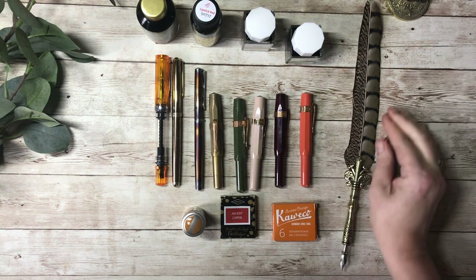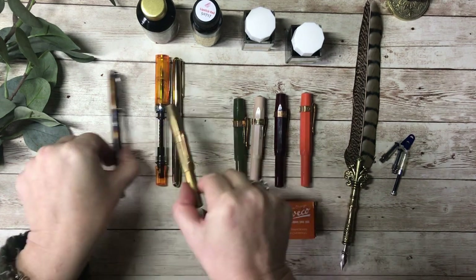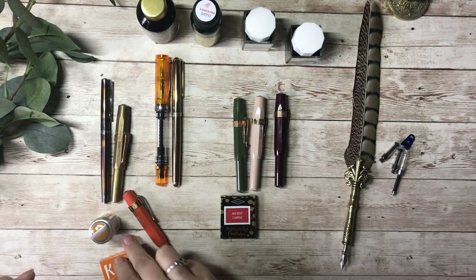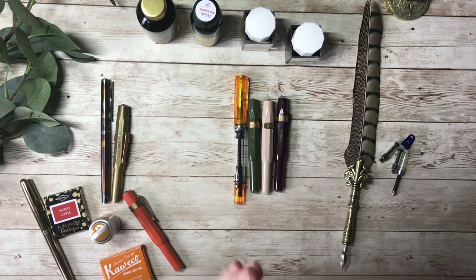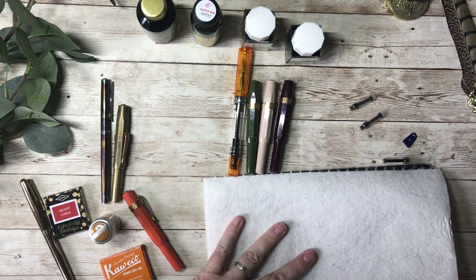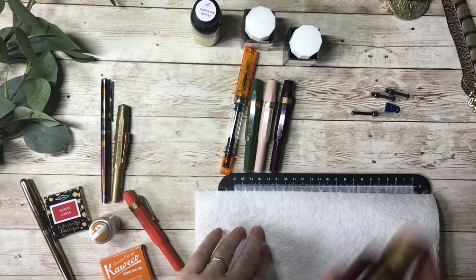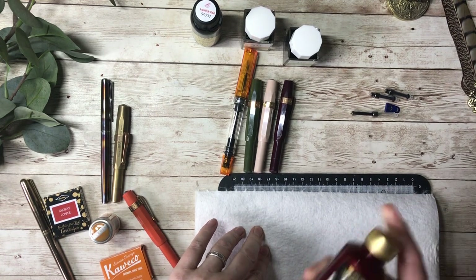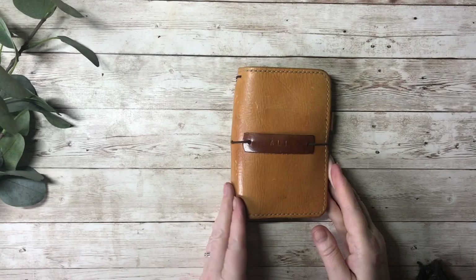So let's get started. The first thing I need to do is ink up these pens, which I've got ready. Those two have that cartridge, that one has that cartridge, and that one has that cartridge in. So I need to ink up these four with my new inks. I'm going to try not to get ink on my desk, but who knows — probably will. Whoops, got converters rolling everywhere.